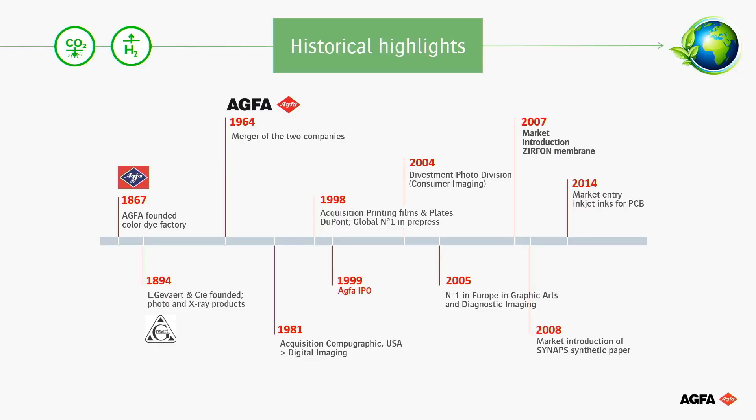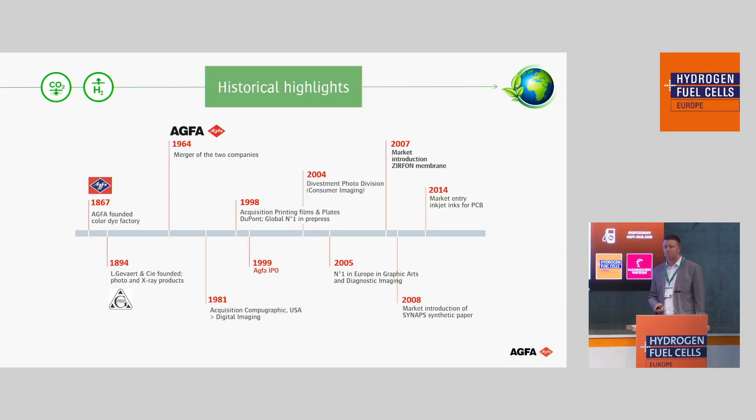Agfa is a very old, traditional company from 1867, when we were founded, and then merged in the 1960s together to Agfa Gevaert. Then we became a digital company, slow step by step. We acquired a printing plate business, a digital imaging business, and we went to the stock market in 1999. No more cameras or photos since 2004, when we divested the business. But the reason why we're all here is because of hydrogen — and that's in 2007, when we introduced the Zirfon membranes on the market.